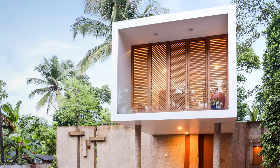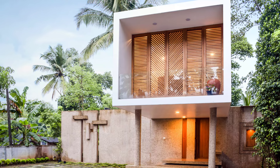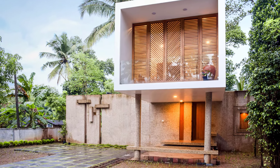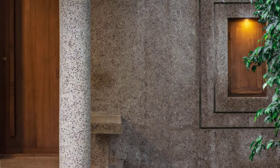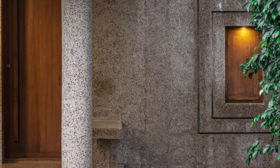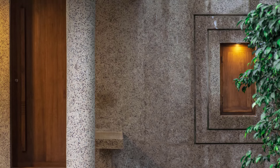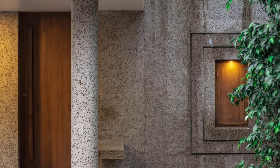The house stands out with its striking design — an elegant white solid shape set behind a textured feature wall. Adding to its visual appeal is a tube-like projection that forms a shaded porch and sit-out area. Mosaic finishes on the wall and sit-out enhance the overall texture, creating a blend of simplicity and modernity.